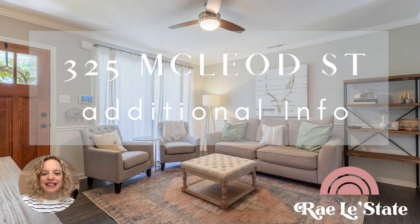Hey, this is Chesson C. Groves, the listing agent for 325 McLeod Street in Matthews. I wanted to go ahead and make this easier for everyone and put together a little slide presentation of additional info about the property and some of the seller's preferred terms.